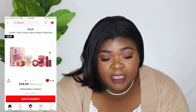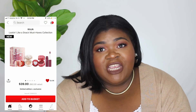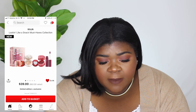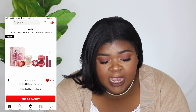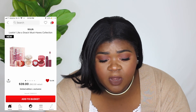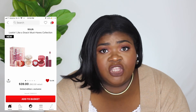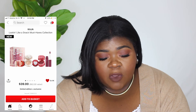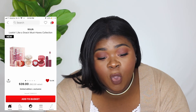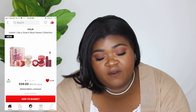The next thing on my wish list is from Kaja — it's the Looking Like a Snack Must Have Collection. It comes with full-size items: I believe it has a highlighter, a brush, an eyeshadow trio, and a lipstick or lip gloss. It's $39 and I don't have the trio or any blush, highlighter, or lip product from them.